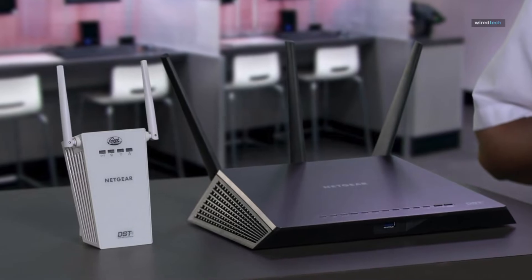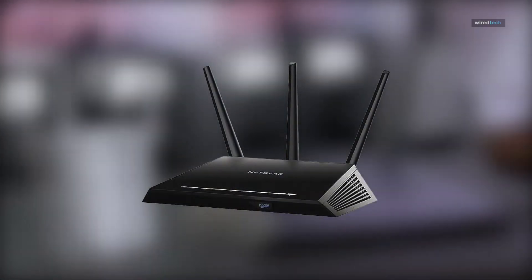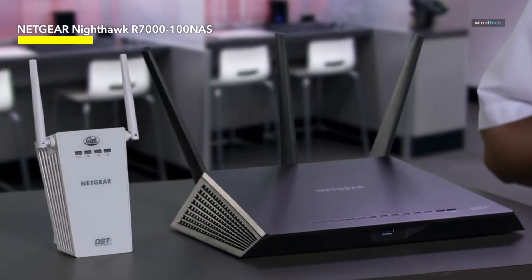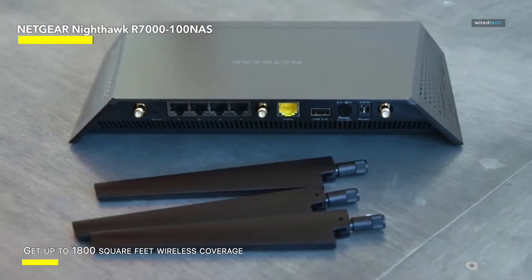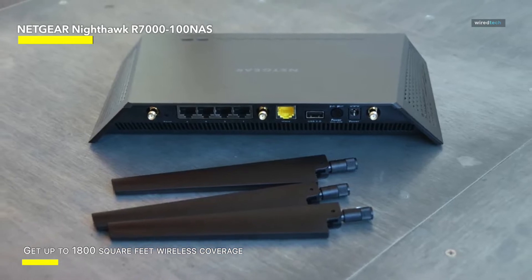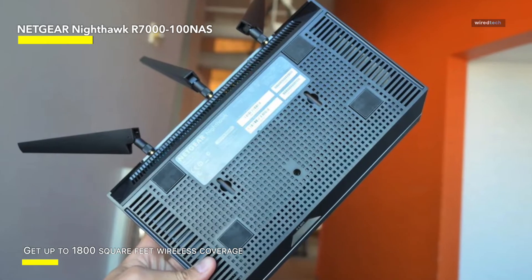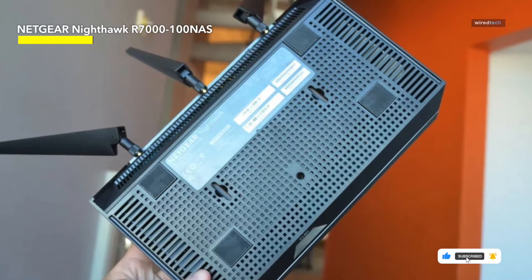The Netgear Nighthawk Smart Wi-Fi Router — your gateway to lightning-fast, reliable connectivity. Experience AC1900 wireless speeds of up to 1900 Mbps, catering to multiple devices simultaneously across a spacious 1800 square feet coverage area. Equipped with four 1GB Ethernet ports and two USB ports, this router ensures seamless wired and wireless connectivity for up to 30 devices.